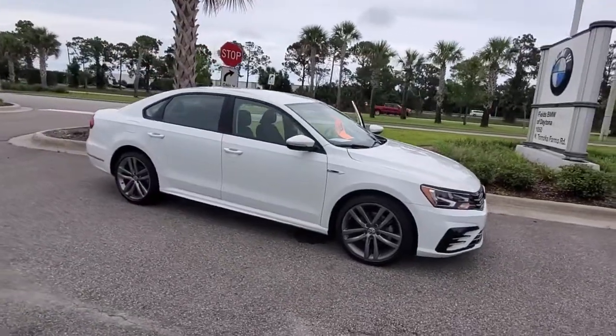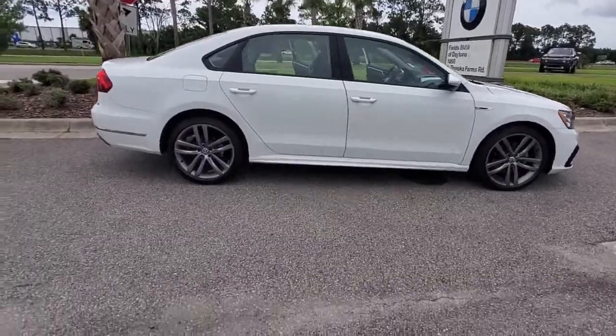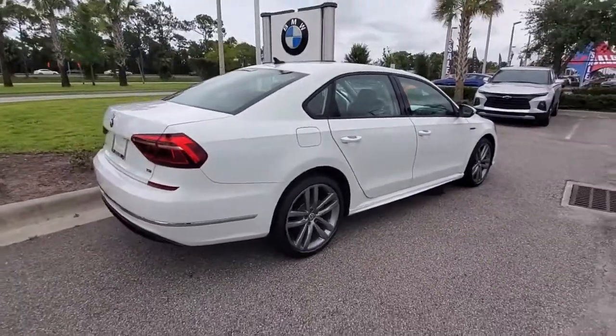Enjoy the view of this 2018 Volkswagen Passat. This vehicle still has fewer than 70,000 miles on the clock, so it won't last long. Take a moment to view this stylish Passat.